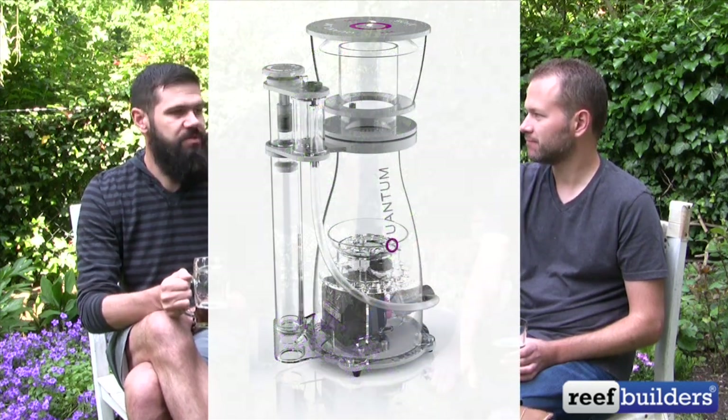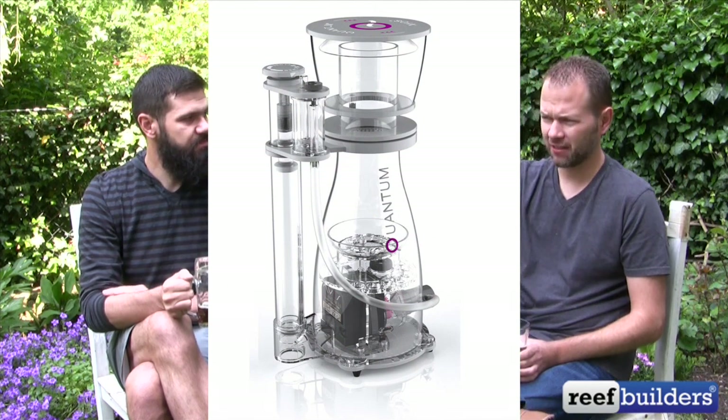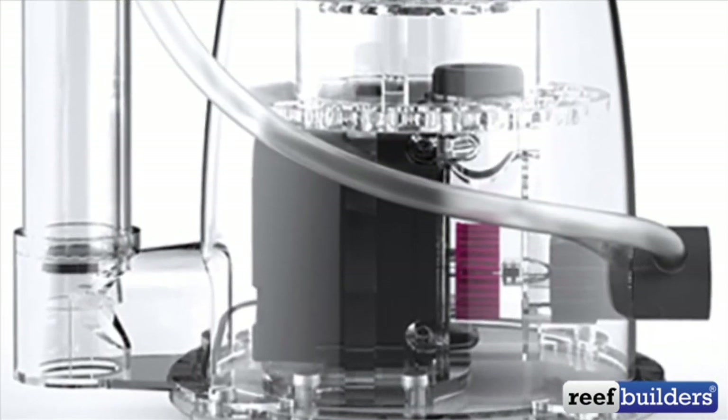On the protein skimmer space, I guess I didn't have my mind blown, but those NIOS Quantum skimmers — they put a lot of work into them. They're well polished, pretty, with real attention to detail. The foam on it was so fine. It's easy to say 'oh this is just another needle wheel skimmer with a diffuser and some pretty lines,' but the foam coming out was really fine and really dry. It'd be cool to see that in an aquarium.